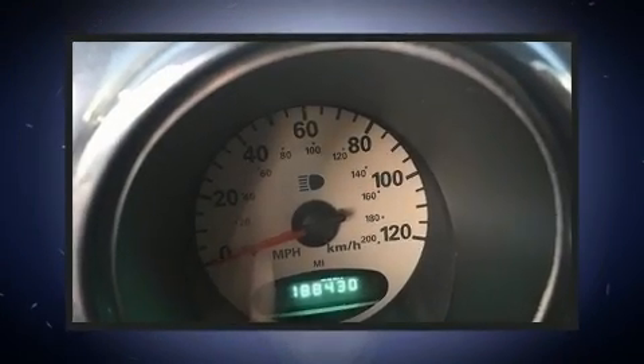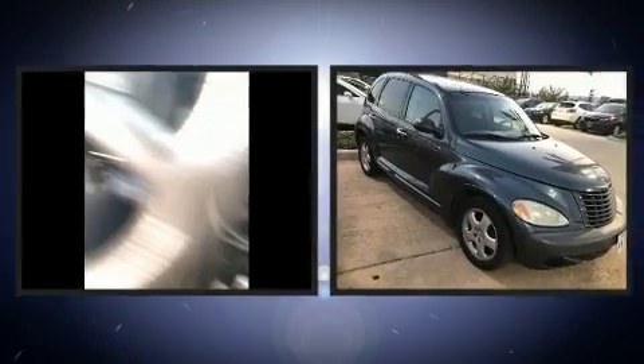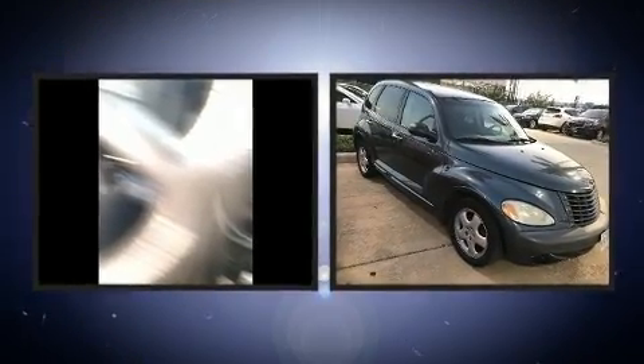Come test drive this 2002 Chrysler PT Cruiser. It features a front-wheel drive platform, an automatic transmission, and a 2.4-liter four-cylinder engine.